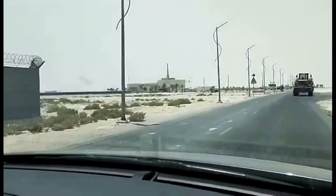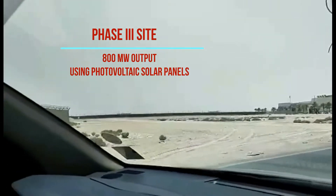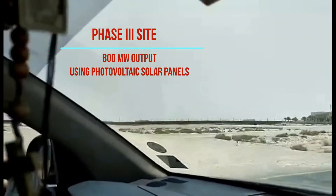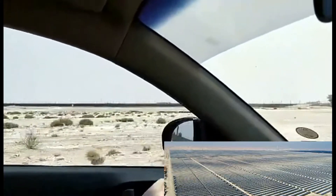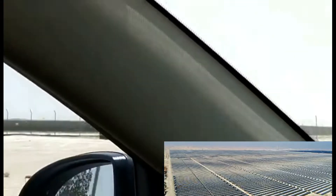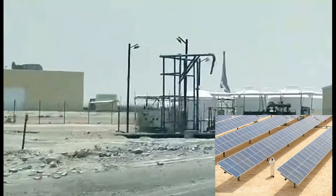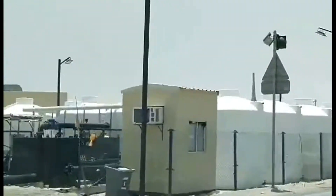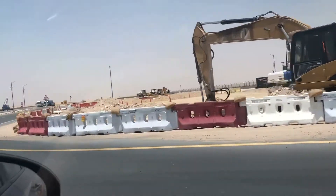In June 2016, DEWA announced the selection of the Masdar Lead Consortium as the best bidder to develop the 800 MW third phase of the solar park. DEWA also set a world record by obtaining the lowest price of US $0.0299 per kilowatt hour for the third phase of the park.